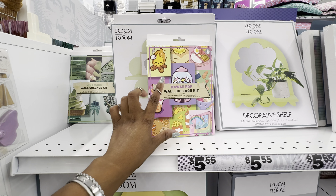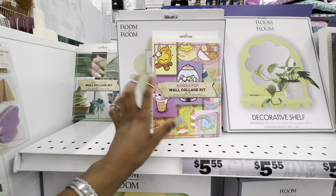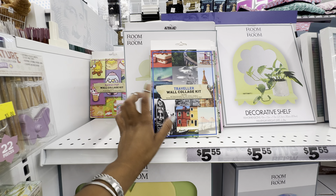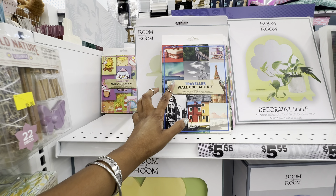The wall collage kits come in I think five or six different themes. This one here is the Kawaii Pop, they have the Mint Mood, Traveler, they also have Wise UK Blush as well as a Retro, which is the one that I have.